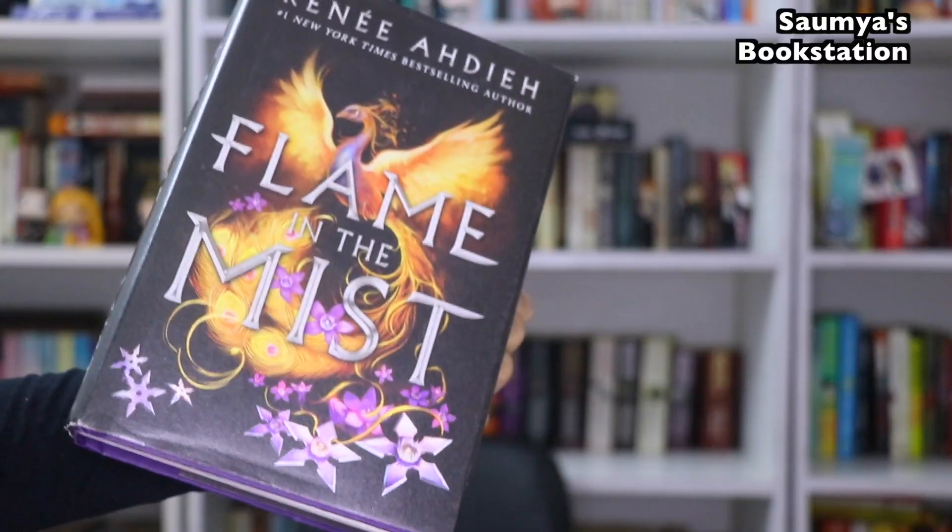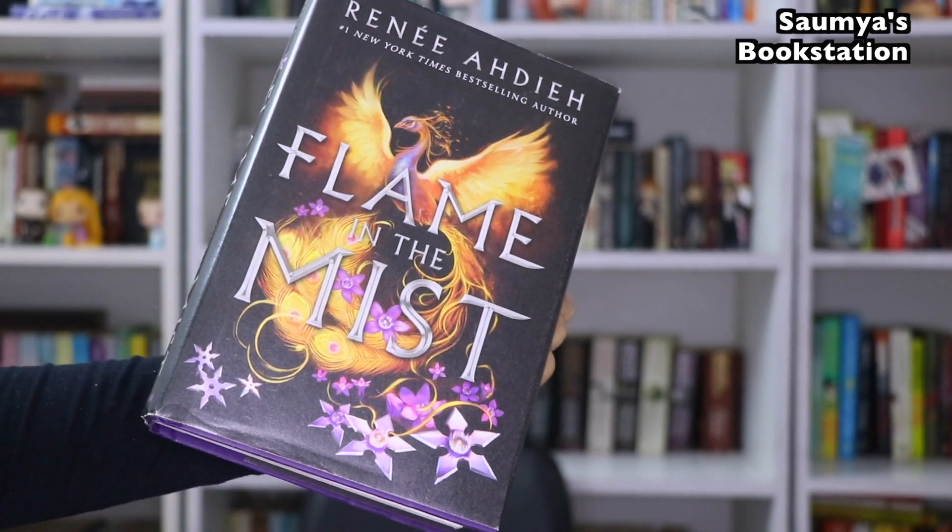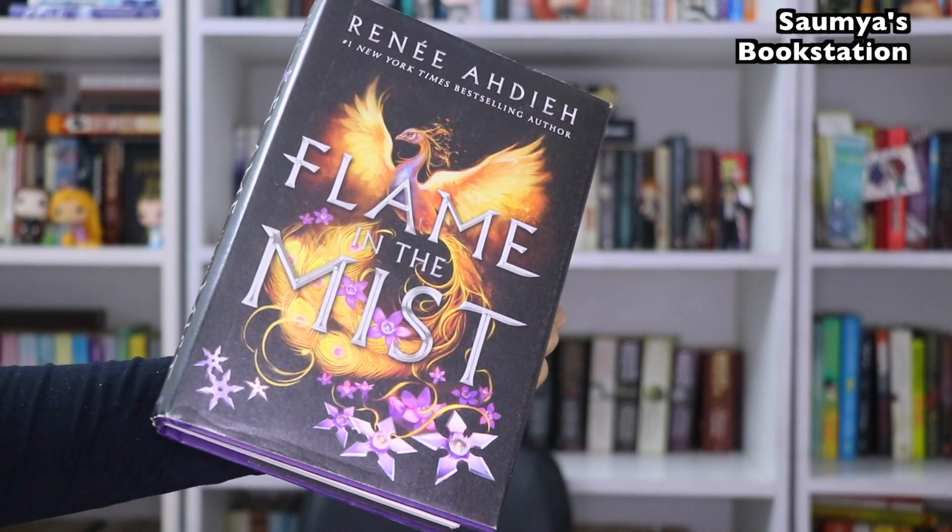The next one is Flame in Mist by Renée Ahdieh. I had loved reading this book — Mariko's character is amazing. Before the cover I would like to appreciate the title: Flame in the Mist is a very hopeful kind of title and I love it. I love how the entire background is black, but two very bright colors have been used for the pictures on the cover — there is a fire-like golden yellow and then these beautiful bright purple flowers.